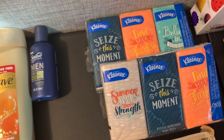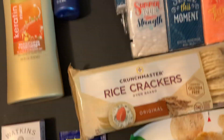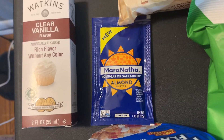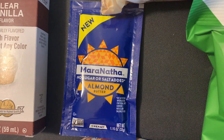The Kleenex again — they're $0.97, and I got back $2.12 from Checkout 51, so free. The Crunch Masters are still $0.50 at my Walmart, there's a $0.50 Ibotta, so they're free. The Maranatha Almond Butter is $0.98, and Shopkick is giving back $1.20 in kicks for this, so it makes a little bit of a moneymaker.